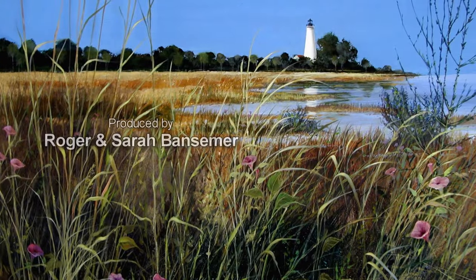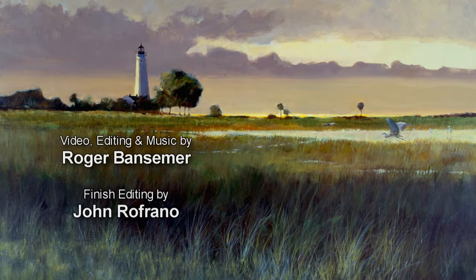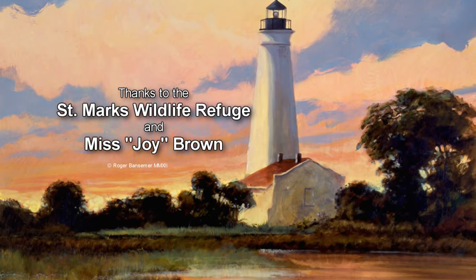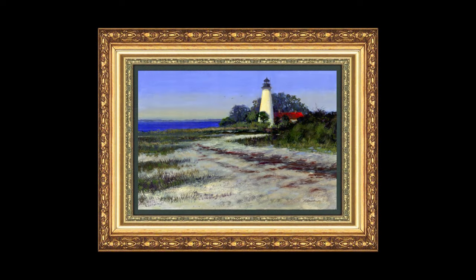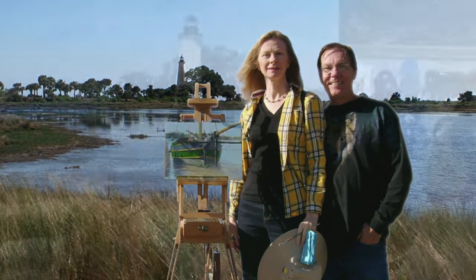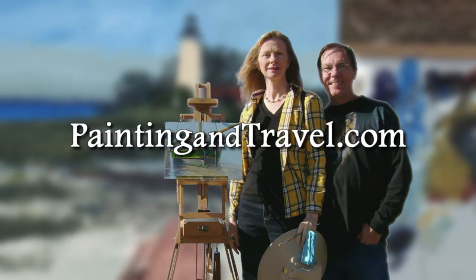I'll see you next time. For more information about Painting and Travel with Roger and Sarah Bansimer, visit paintingandtravel.com.